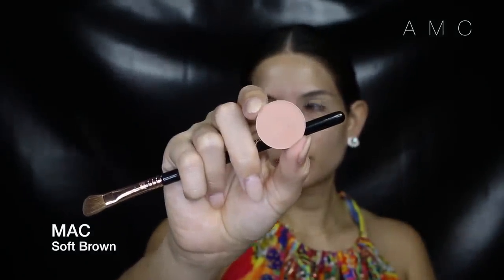I'm priming my lids with MAC Soft Okra — this will just prolong the wear of my eyeshadows. For my transition shade I'm using a soft brown. I've recently gone back to using this angled shader brush because the tip is perfect to get precisely in the crease, and the edge blends it out at the same time.